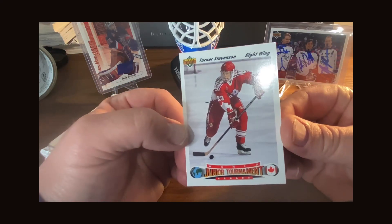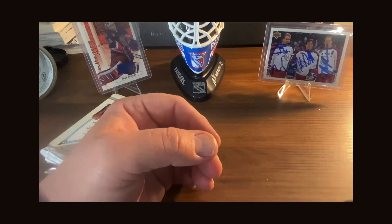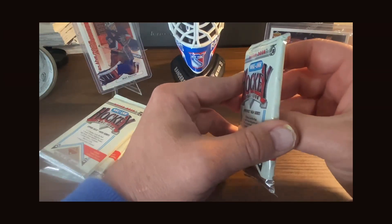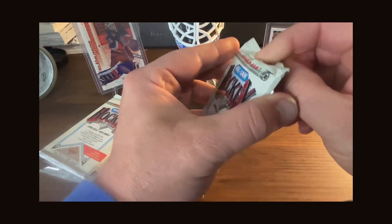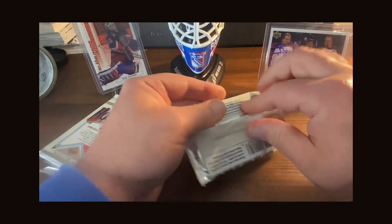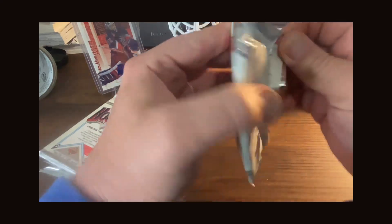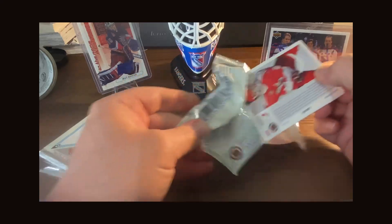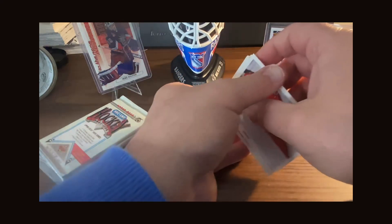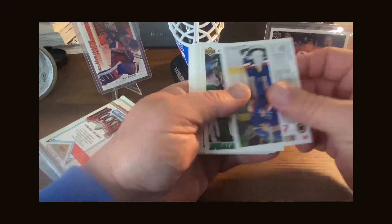We have a Turner Stevenson in a junior tournament Team Canada uniform. Also, there were a lot of good football games this weekend, guys. This video is being made on Monday so I still have the Eagles and the Bucs to play, as well as the Steelers and the Bills. Who do you got in those games? Let me know in the comments.